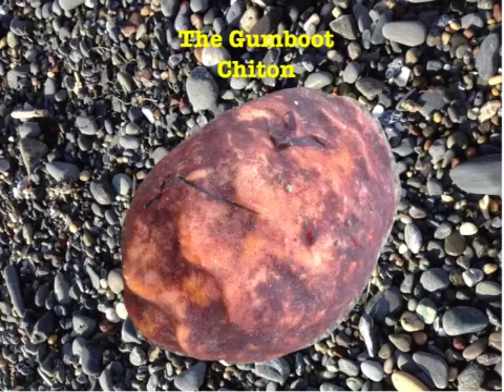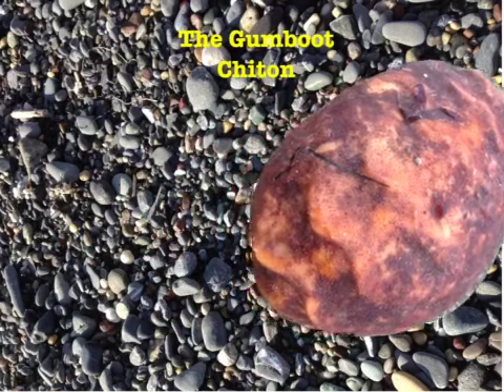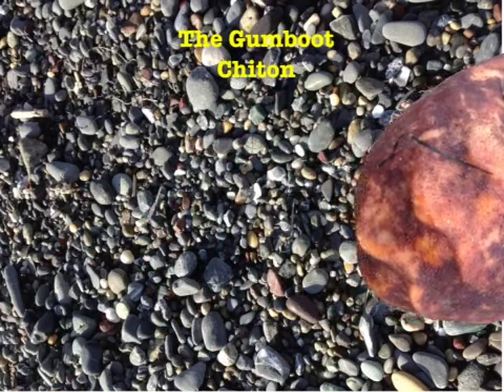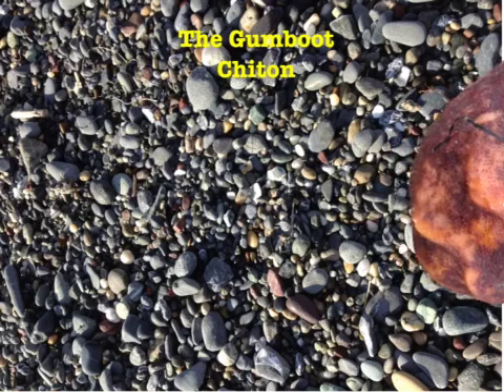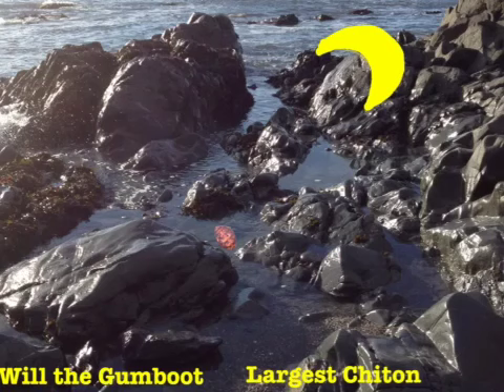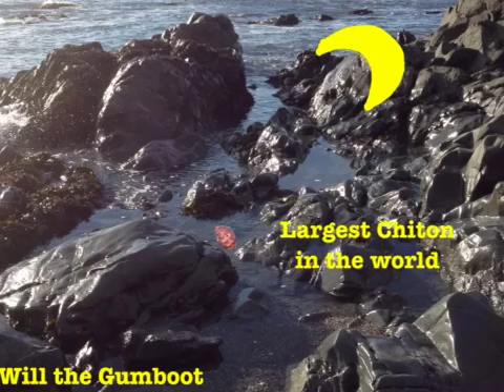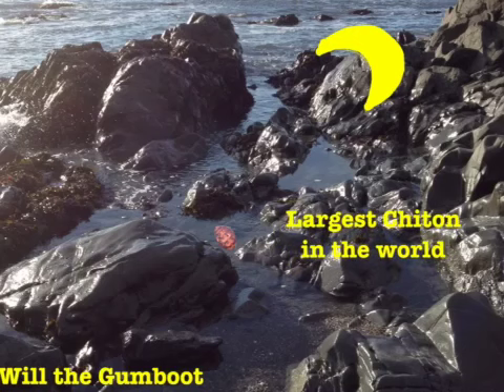The Gumboot Chiton is the largest chiton in the world. It's a nocturnal animal, similar to a snail, and it feeds on algae in the tide pools during the night.